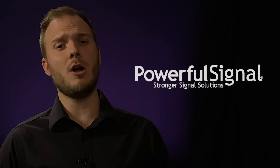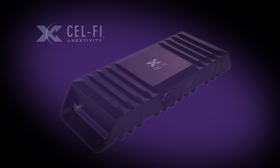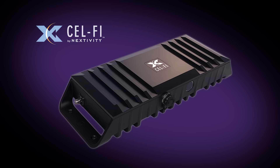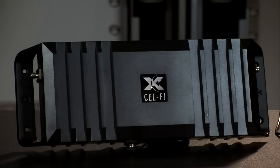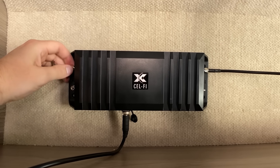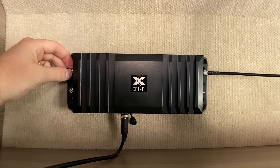Hey, it's Chance here with Powerful Signal. We're excited to introduce our exclusive line of cellular signal booster kits featuring CellFi GO amplifiers for RVs, vans, and motor coaches. The CellFi GO is the most powerful consumer-grade booster allowed by the FCC — carrier approved and 5G ready. We found it to be our go-to booster in most situations.